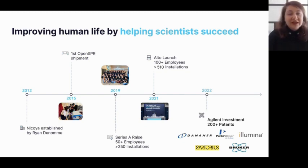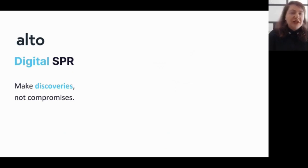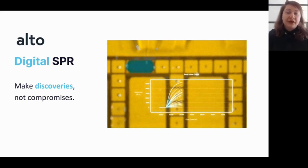By talking with scientists we realized that while SPR was a critical technology in labs across the world, the existing solutions were still challenging — mainly tied to traditional fluidic systems. On top of that, the complexity of traditional tools required significant time and costs for maintenance and servicing, as well as significant hands-on time and expertise to run an assay successfully.